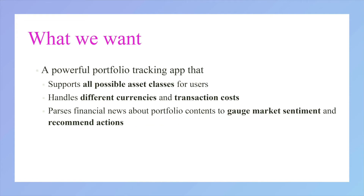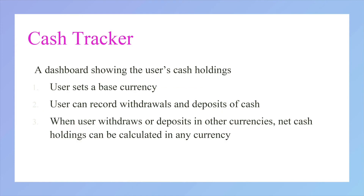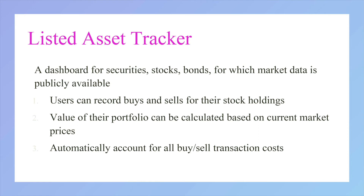Therefore, we set out to create a powerful portfolio tracking app for all users. This app tracks the investor's cash holdings as well as listed assets. More importantly, it also includes transaction costs and currency fluctuations into its calculations.